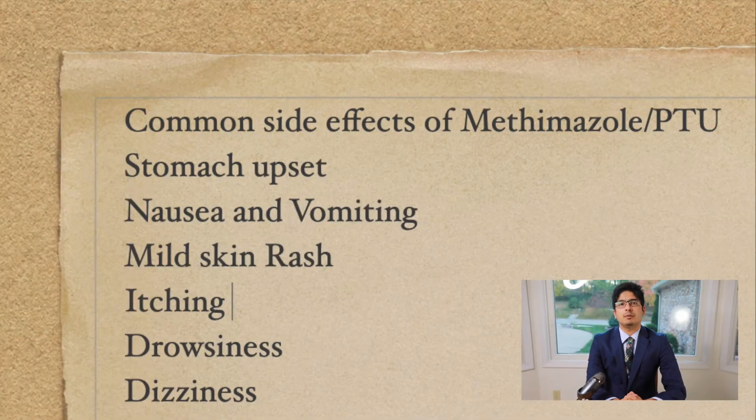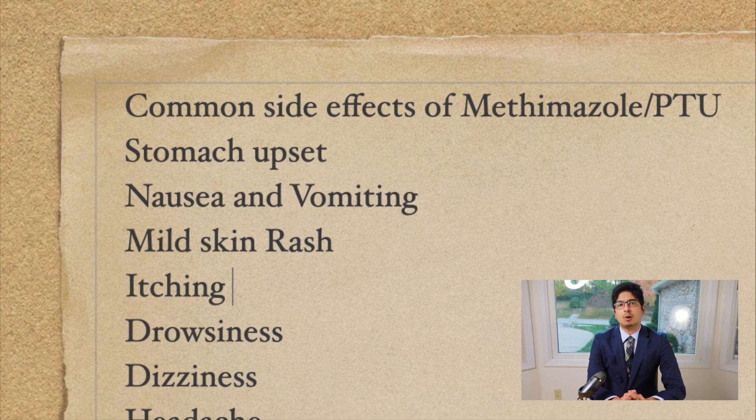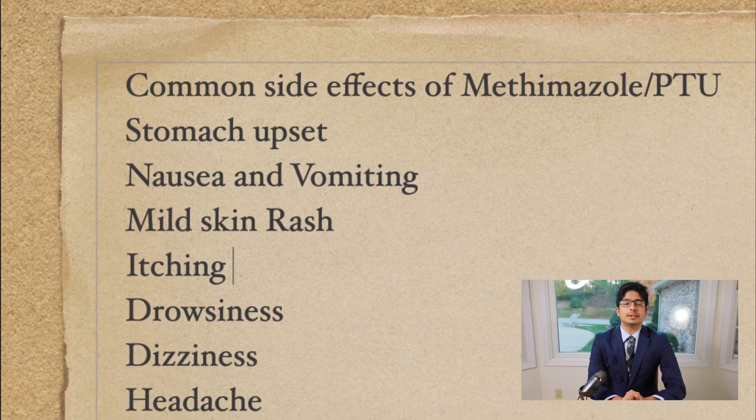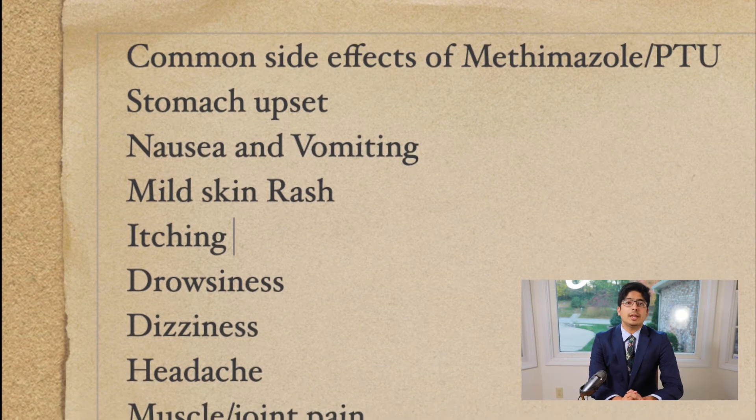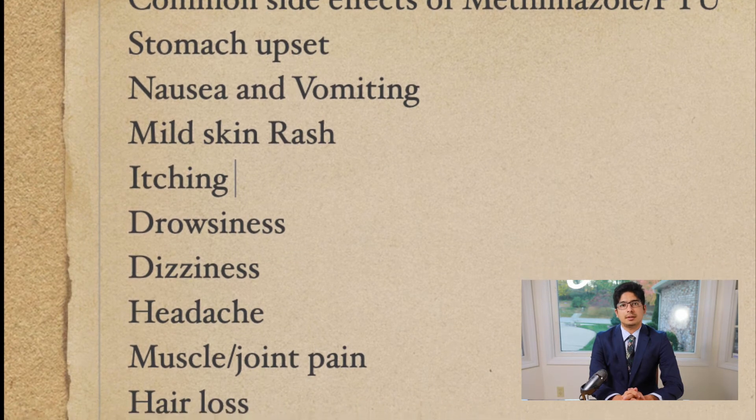Antithyroid medications affect the thyroid by stopping the use of iodine in thyroid cells, thereby reducing thyroid hormone levels. The medications include methimazole (Tapazole) or propylthiouracil (PTU). Both medications can increase the risk of liver damage, which is rare. However, they can also affect the immune system and reduce immunity in a condition called agranulocytosis, which is a very rare side effect. Overall, these drugs are safe in general.